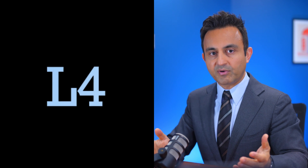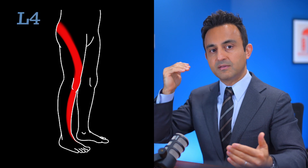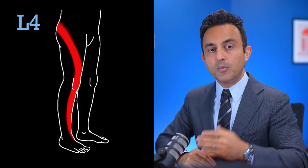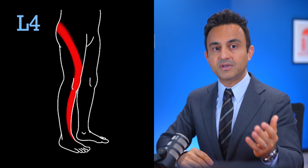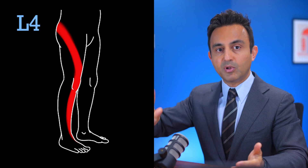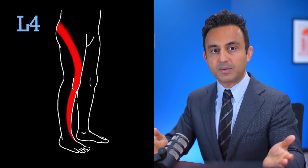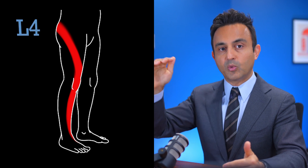Now let's talk about L4 radiculopathy. The L4 nerve root comes out between the L4 and the L5 vertebrae. This nerve goes deep in the pelvis, and it exits the pelvis through the sciatic notch. From there, it goes into the front of the thigh diagonally and crosses the knee into the inside of the shin. Patients with L4 radiculopathy will have pain, numbness, and tingling at these locations. In severe cases, it may also cause foot drop, which means difficulty with pulling up the ankle against resistance. Because the L4 nerve powers the quadricep muscle group, patients may develop difficulty with going up and down stairs.